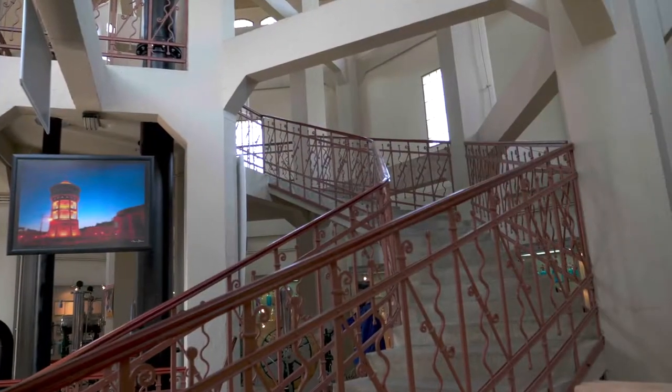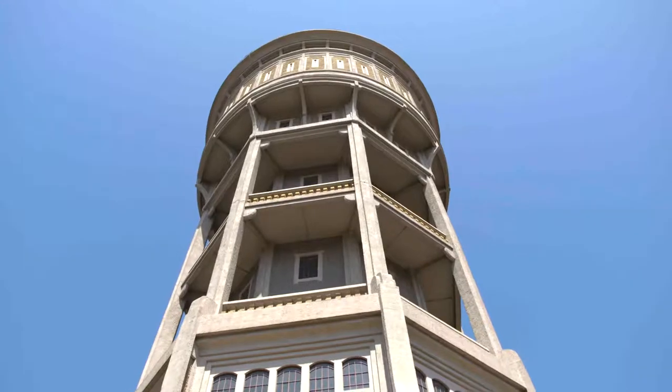The uppermost lookout floor, at 43.3 meters, offering a beautiful view of the city, can be reached after climbing a spiral staircase.